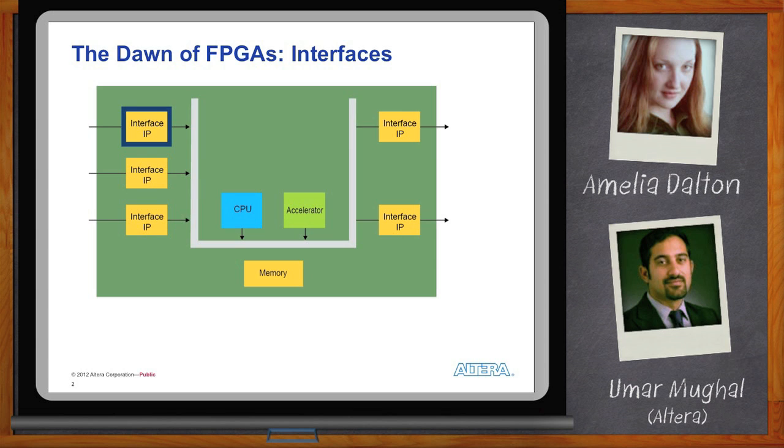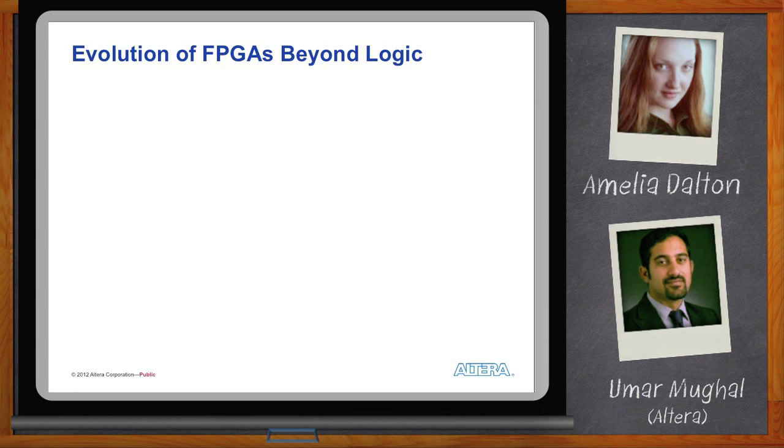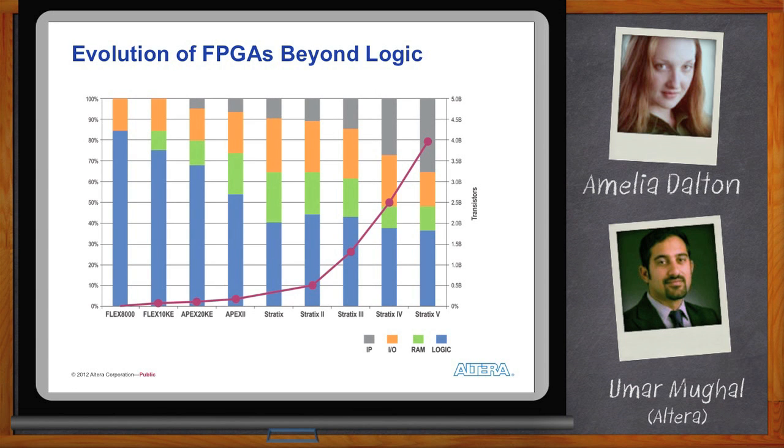If you look at what's happened to FPGAs over time, the sheer number of transistors has gone exponentially up in the last couple of generations. We've grown from an absolutely small number of LUTs to millions of LUTs now in a single FPGA. And it's not just the number of LUTs anymore — we're talking about hardened IOs, transceivers, DSP blocks, and a lot of features within DSP blocks which have been integrated over time.